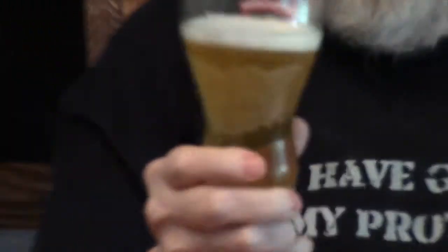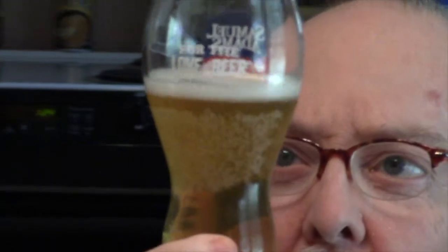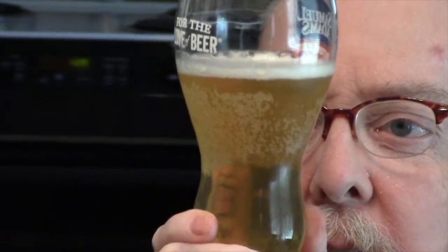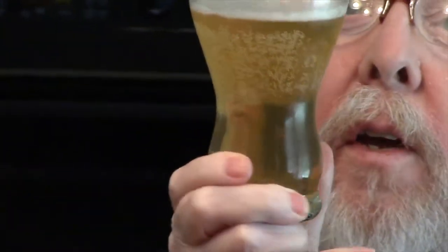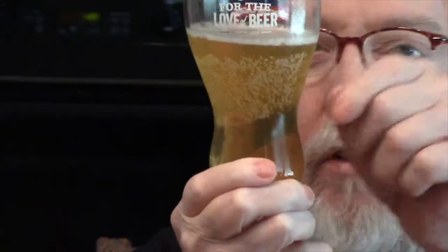It's got about a finger of white head, plenty of carbonation, plenty of bubbles. The color is a very light golden straw color, and you can probably see the bubbles coming up. We're not doing the flashlight thing anymore — after looking at so many beers I decided it really wasn't helpful; you couldn't really get a good idea of the color. So we're doing this from now on.